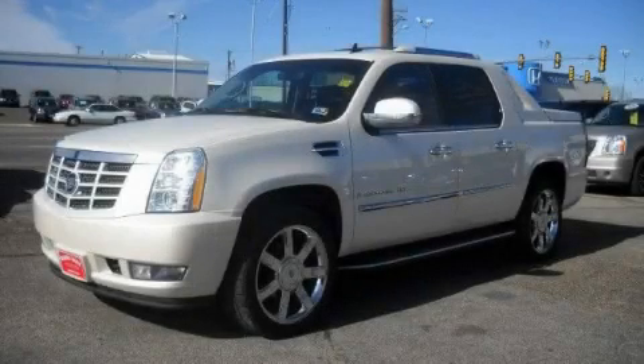This is a 2007 Cadillac Escalade, a drive and shape that provides endless luxury.